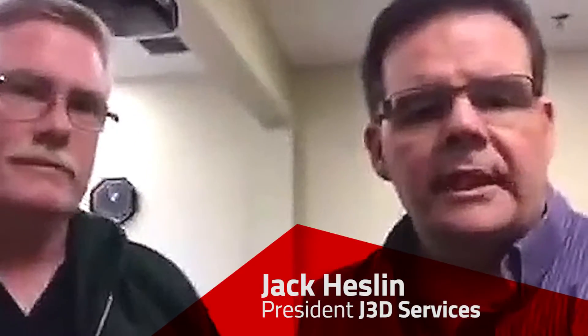Hello, it's me, Jack Heslin at J3D. Today I'm at Access Independence with Charlie Conway.